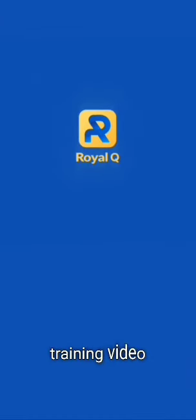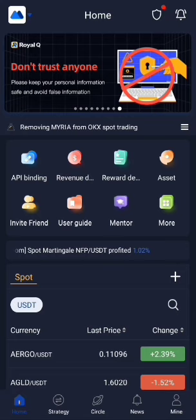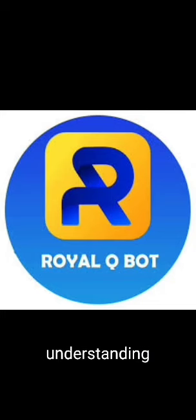Welcome to the Royal Q training video. Please pay close attention to every explanation in this video. If you don't understand any part, feel free to re-watch it and ask questions to gain a clearer understanding.